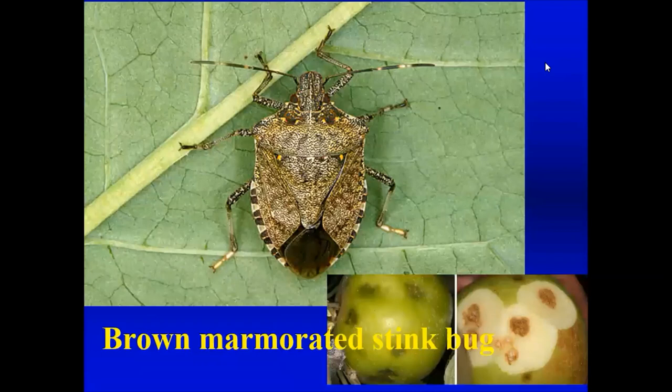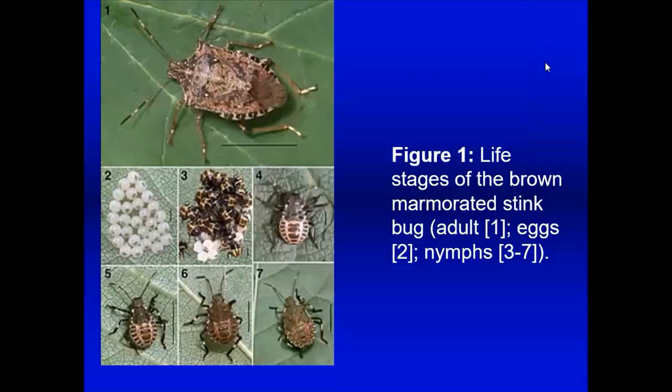The brown marmorated stink bug has moved up from the south to our area over the past seven or eight years. It's a shield-shaped, brown bug. In summertime it can stick its mouthpart into a developing apple, peach, or cherry tomato and suck the juice out, causing discoloration and destruction of cells on the fruit. Farm growers have more problems with these than home gardeners, but you might see some damage in a home garden as well. The insect changes color significantly through its nymphal stages.